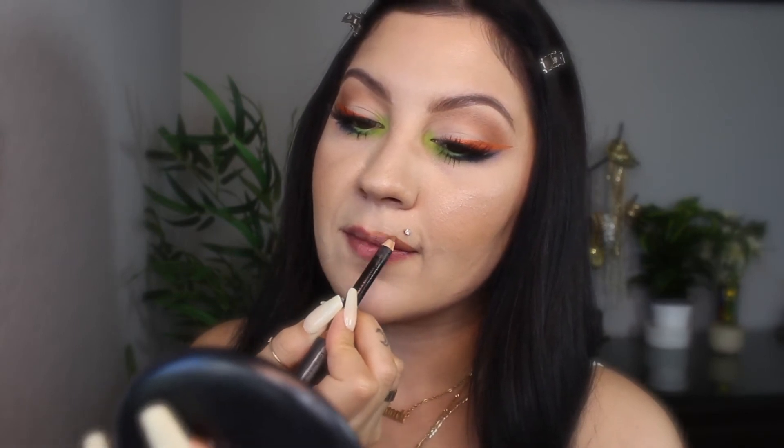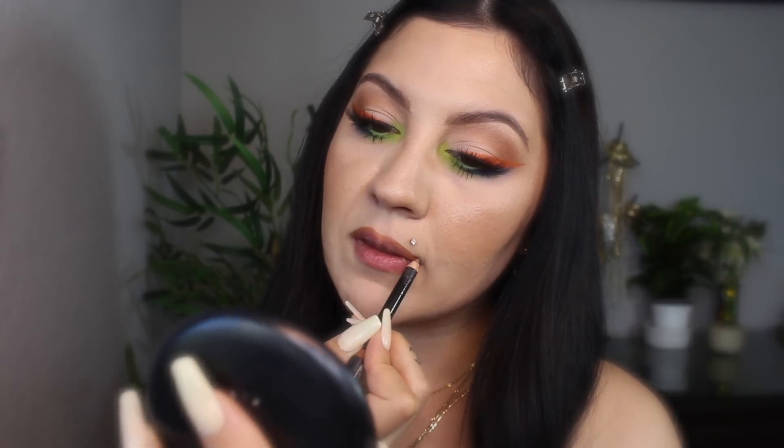Now to complete my look, I'm going to apply some lip liner by MAC in the shade Strip Down and just lightly define my lips, giving them a little bit of an overline, then color them in to act as a base for my liquid lipstick. And then I'm going to top that with some liquid lipstick by Morphe in the shade True Story. I really like the formula of these because they are nice and creamy and they don't dry out my lips.